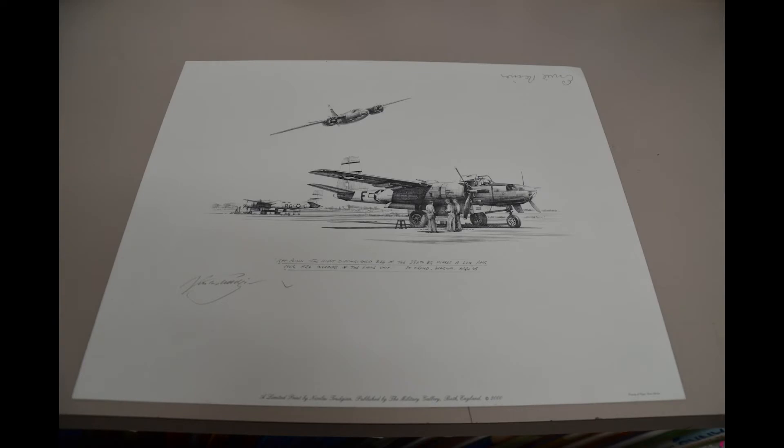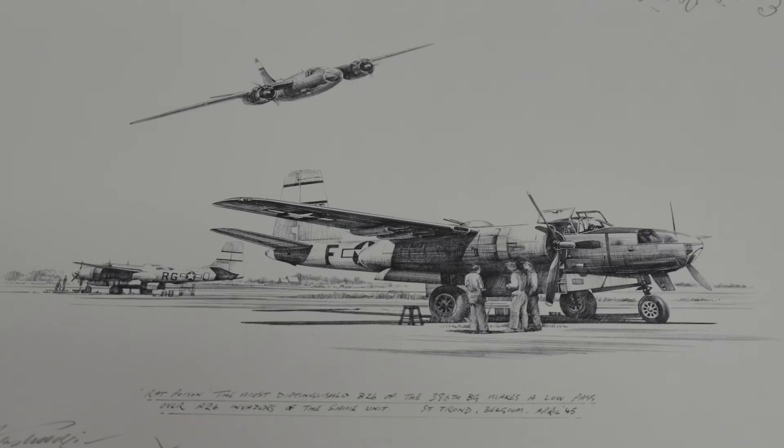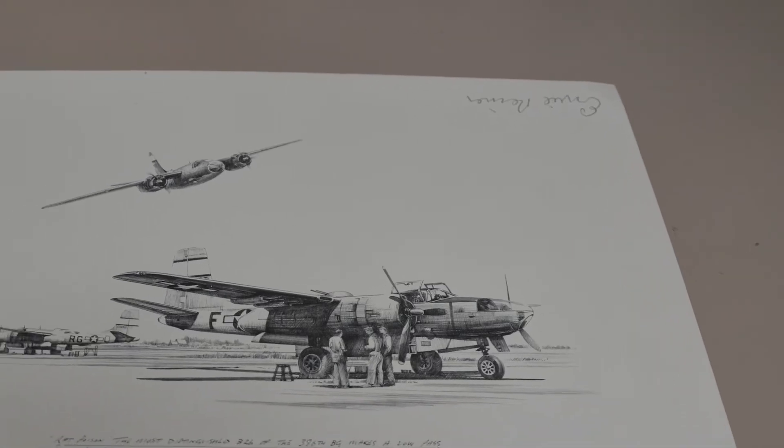The second art piece is a pencil drawing done by English artist Nicholas Trudgen. He is widely regarded as being one of the best aviation artists in the world. Trudgen also uses paint as a medium, but pencil is his specialty. A signature can be seen upside down at the top right corner. This could possibly be a pilot that signed the wrong way, as pilots or crew of said aircraft, or specific squadrons, sometimes sign pieces at conventions or meet-ups. This is a limited print.